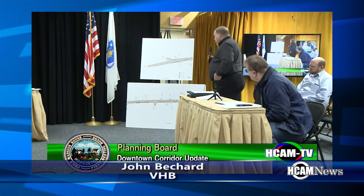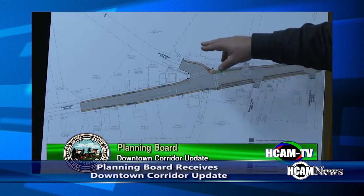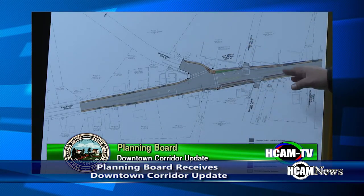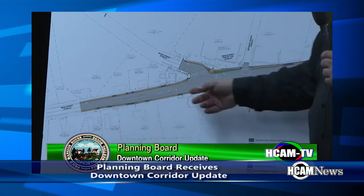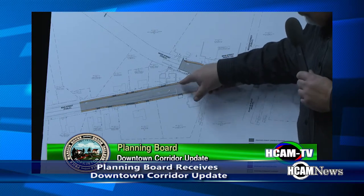As part of improving traffic operations — this is the Wood Street intersection. It's signalized now, but there's only really a one-lane approach, so any vehicle that wants to make a left turn into Wood Street queues up the traffic on Main Street that wants to go through. We've done a little bit of widening on the corner.